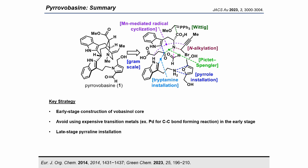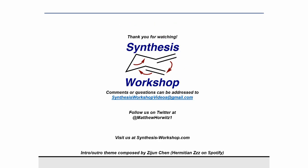This gram-scale total synthesis was enabled by user-friendly reactions and strategies. In the early stage, we focused on short and scalable synthesis of the voabacinol core without using rare metals such as palladium. In the late stage, we developed an efficient bio-inspired method for introducing tryptamine with a pyrrolein structure — relatively rare in natural products — achieving the first total synthesis with gram-scale supply of pyrovobacine. This methodology is anticipated to be useful for future SAR studies. Thank you for your interesting talk, and thanks to our listeners for tuning in to this episode of Synthesis Workshop.